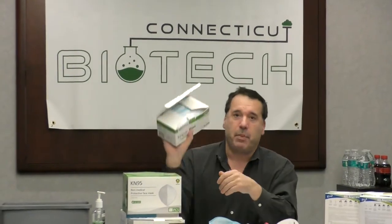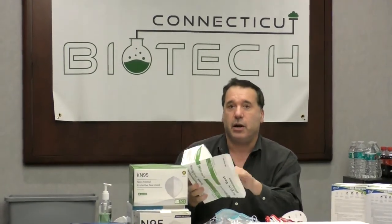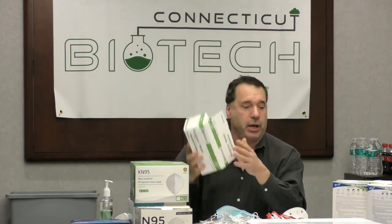These masks come in a box of 50, sealed — just so you can see it there. Thank you.